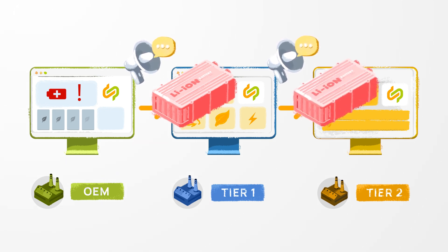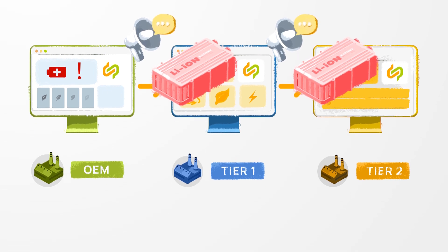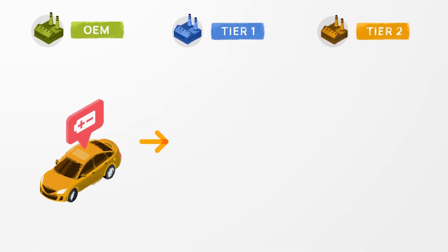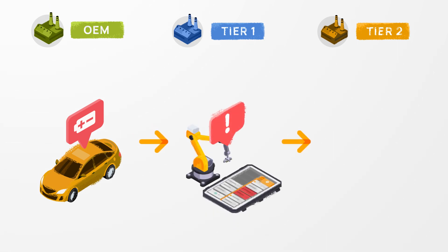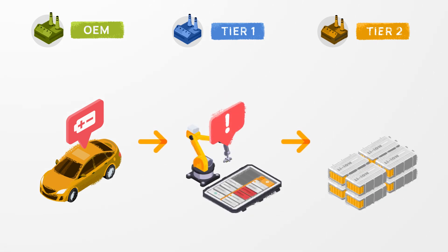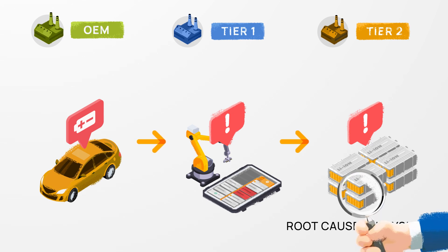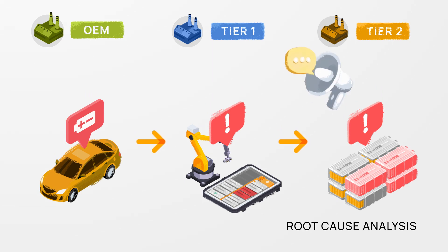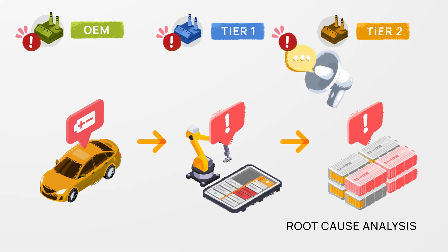The tier one company figures out that the problem comes from the battery modules, which they get from another company — a tier two supplier. So they forward the request to their supplier in order to investigate it. The tier two gets the request, checks what went wrong by doing a root cause analysis, and might find more battery modules with the same problem.